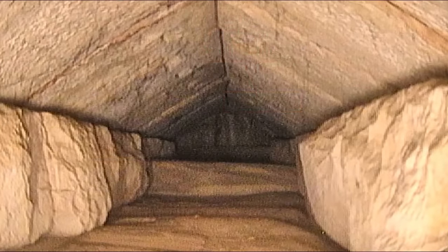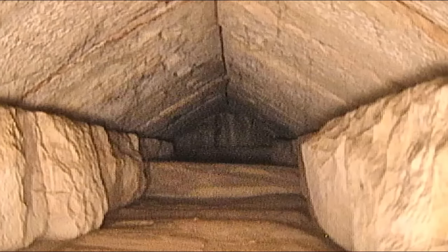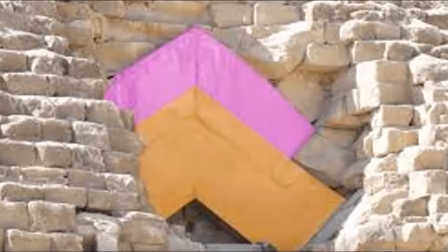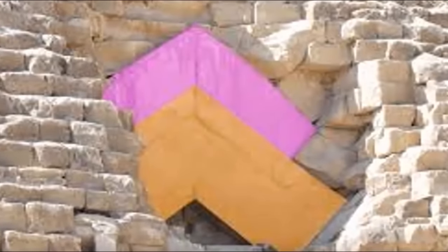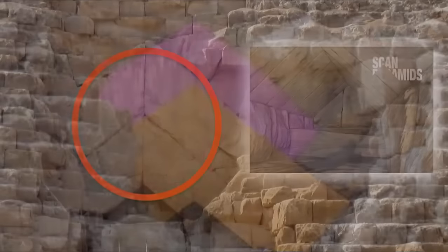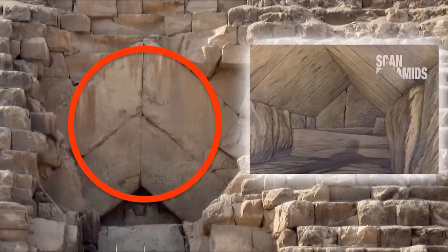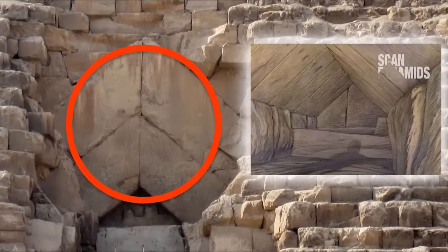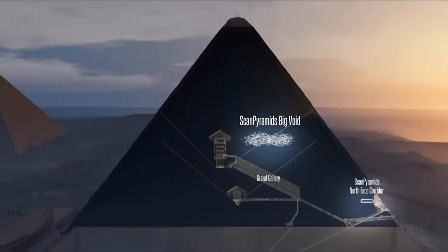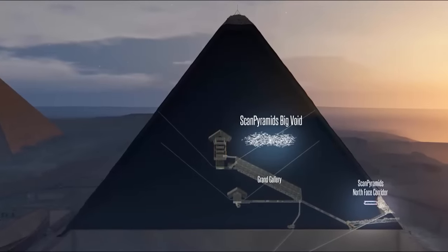The gigantic stones above the main entrance were long thought to have been of such size to support the weight of the structure itself. Yet what we may come to realize is that these stones were once holding the gigantic weight of the blocking stones above this hidden entrance. Stones that, once the contents were placed inside, were dropped, or hopefully lowered into place, hiding whatever is inside while leaving empty chambers beneath accessible, thus leaving us with the mystery we have today.